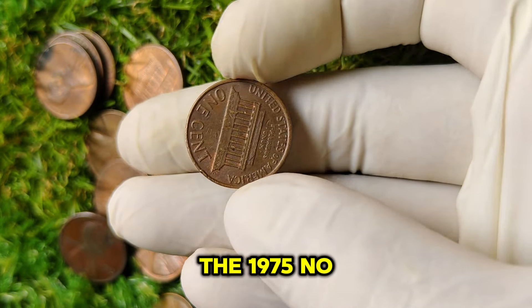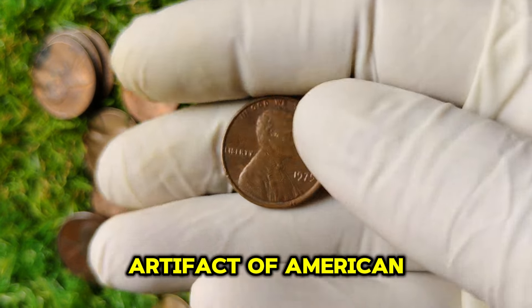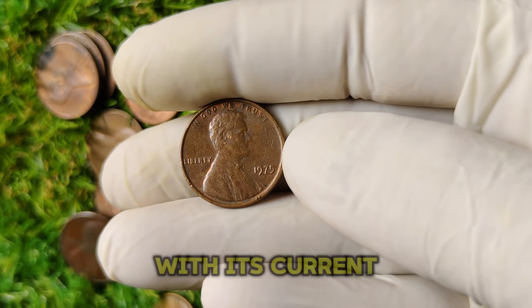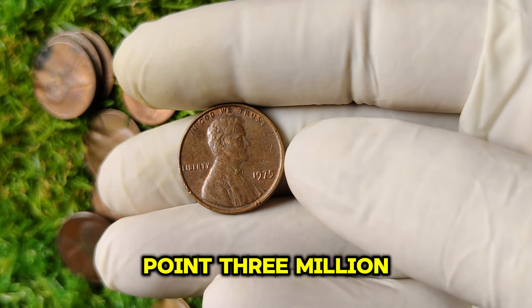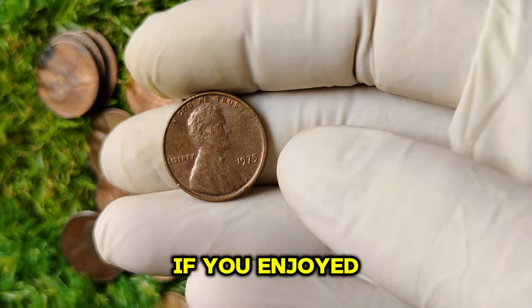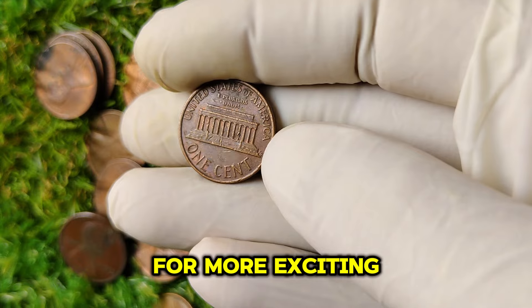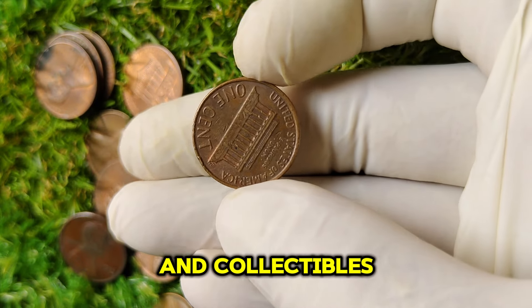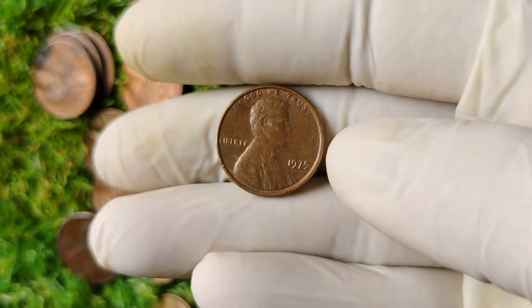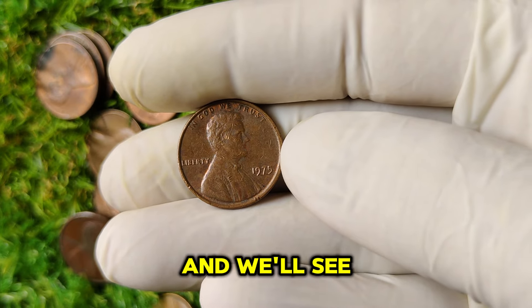The 1975 no-mint mark Lincoln penny is more than just a piece of currency. It's a remarkable artifact of American history that has captured the hearts of collectors worldwide. With its current market value at $1.3 million, it's no wonder this penny has become such a hot topic. If you enjoyed this video, don't forget to like, subscribe, and hit that notification bell. Have you ever come across a 1975 no-mint mark penny? Share your stories in the comments below. Thanks for watching, and we'll see you in the next video.